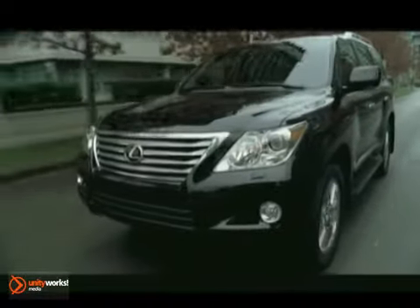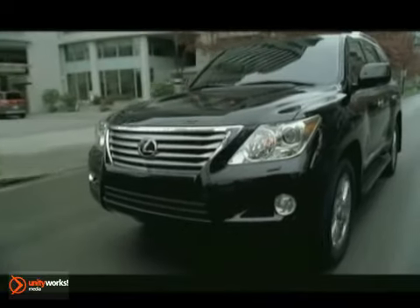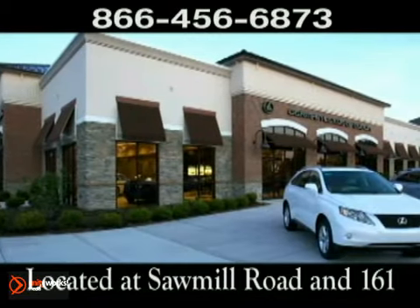Come experience luxury the Jermaine Way at Lexus of Dublin, conveniently located at Sawmill Road and 161.